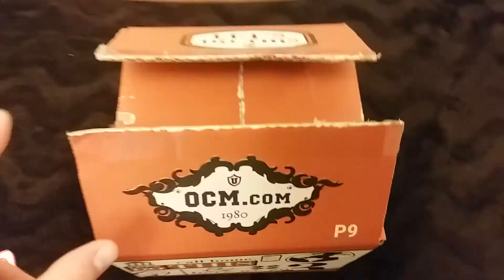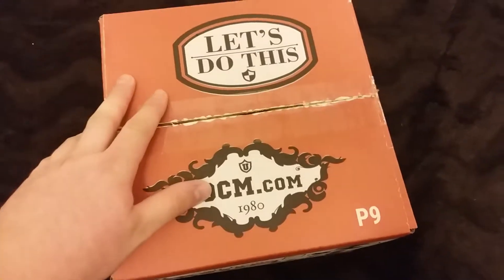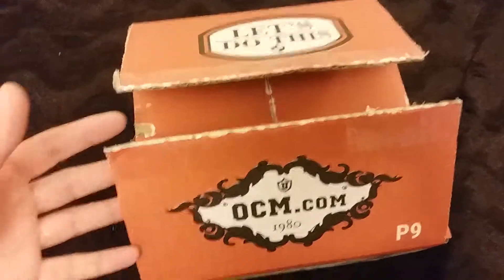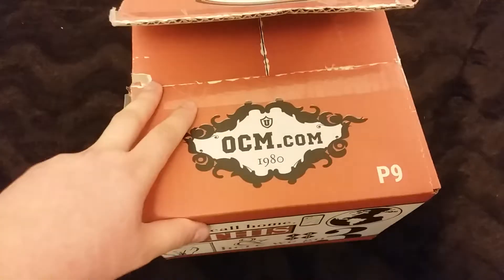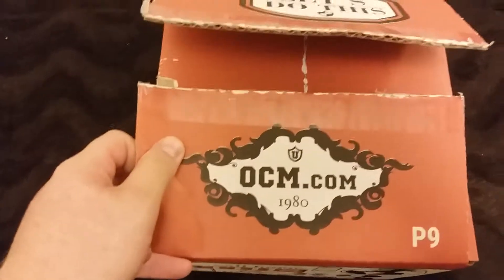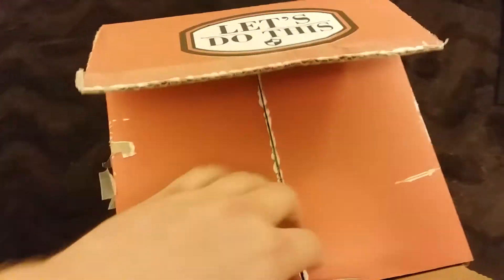What's up guys, so today we're going to be doing an unboxing video. Some of you may know I'm actually off at college right now, and so the college does this care package system where they send you a care package — I assume every month. You do pay for these; your parents pay for them, someone pays for it. It's sent through OCM.com and then you get it at your school.